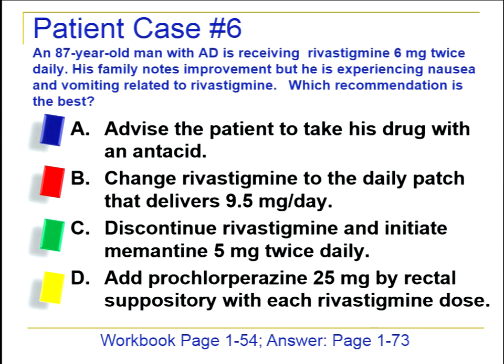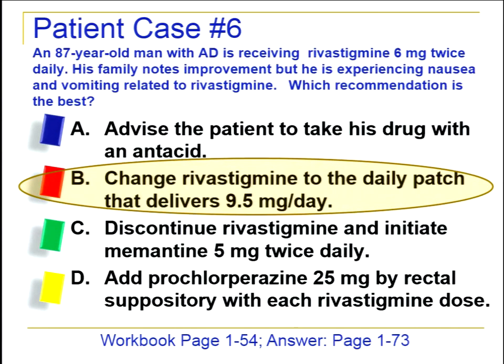In case six, a gentleman on rivastigmine has shown some improvement but is experiencing nausea and vomiting they can't manage. The best recommendation is to switch to the rivastigmine patch, which has been shown to cause less nausea and vomiting, probably because it provides more steady drug levels. Using an antacid is not shown to reduce nausea from cholinesterase inhibitors. It's not time to discontinue since we're getting benefit. Adding an anticholinergic might affect nausea but would significantly harm his cognitive status.